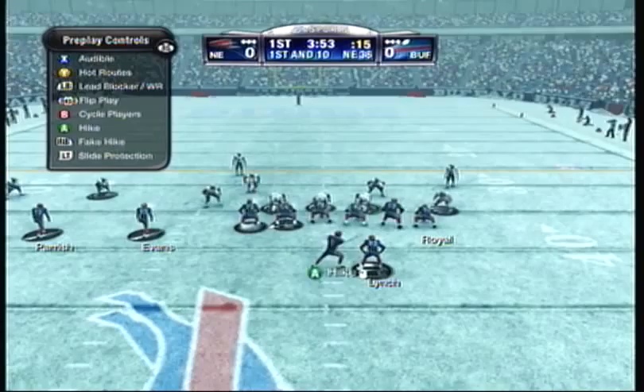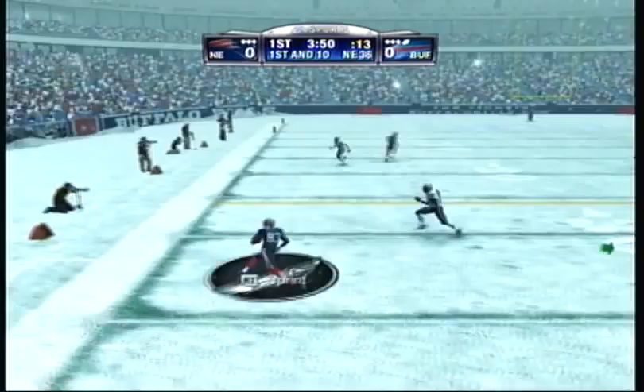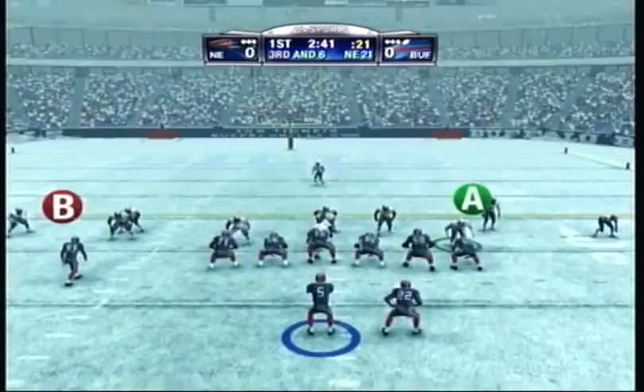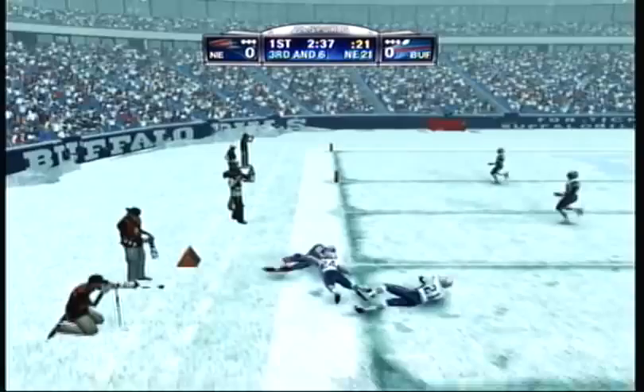They'll throw on first down. Short pass to his left, brought down at the 25. Pulled and caught him. Looks to pass, looks for a man over. Knocked out of bounds at the 12.